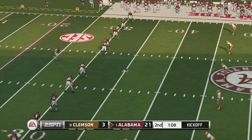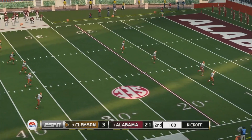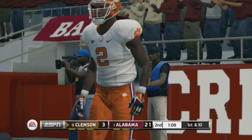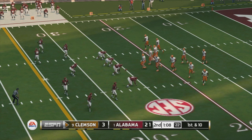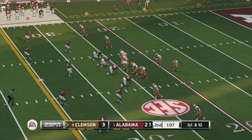Foster has the ball teed up and he's ready to kick off. He sends this one deep and it goes into the end zone down for a touchback. Things are on the verge of getting out of hand before we even hit the half — these next few drives are going to go a long way in determining what kind of game this will end up being.